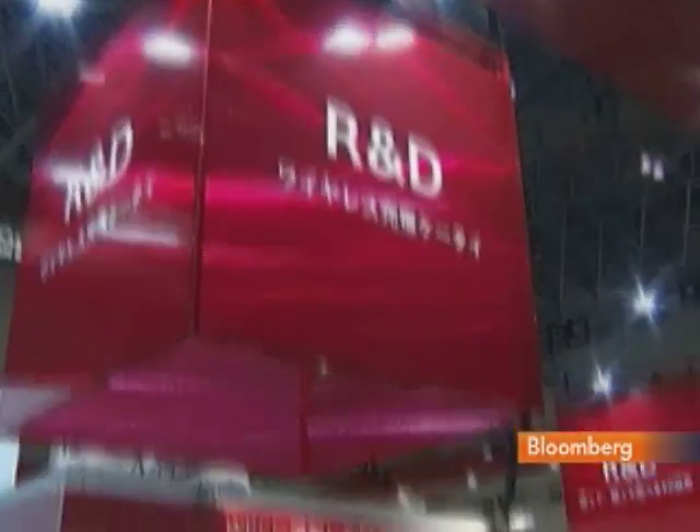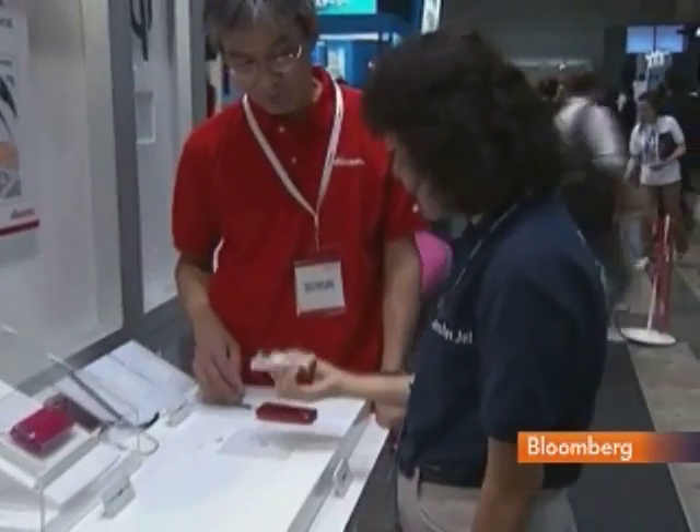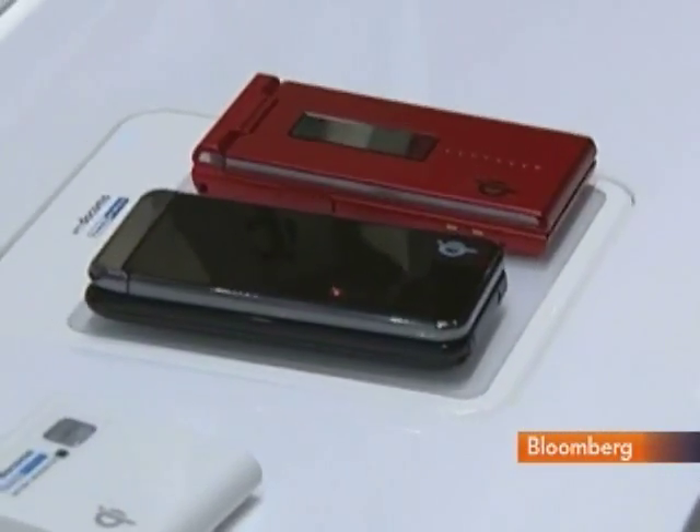For the everyday consumer, look out for wireless chargers. They're not yet for sale, but NTT Docomo says they will be in the near future. You can charge your mobile phones in public places like coffee shops or hotels.